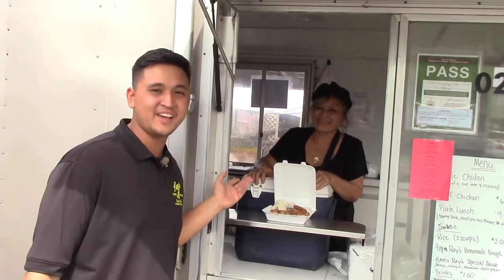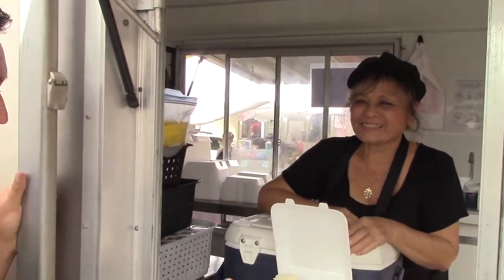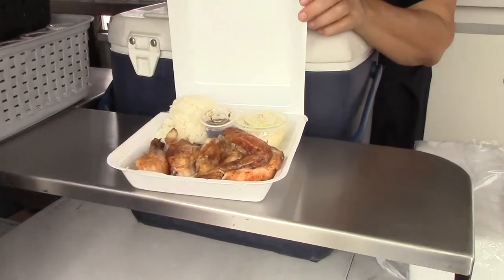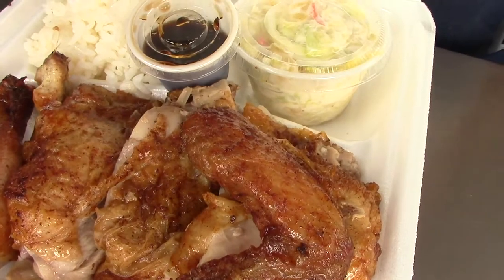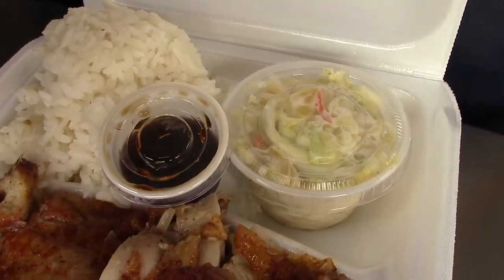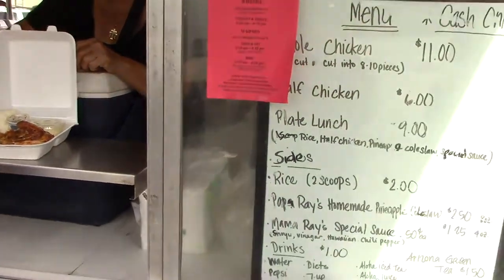This is Ramona, this is my auntie — Ray's daughter — and she's been working here for many years. This is an example of what our plate lunch looks like. This is everything we have on the menu. It's really simple: just the chicken, a scoop of rice, our special sauce, and our homemade pineapple coleslaw. Our plate is going to be $9.